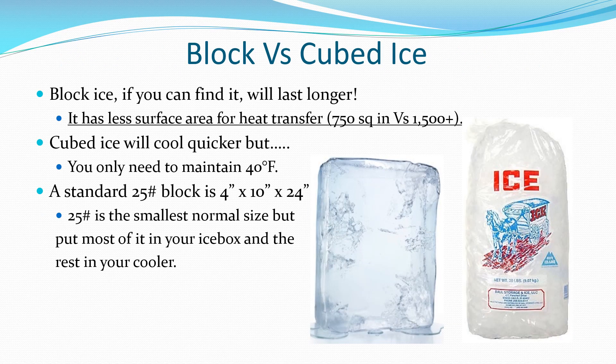Block ice may be hard to find, but it lasts longer than cubed ice, which has a larger exposed surface area.